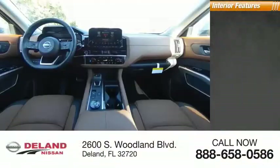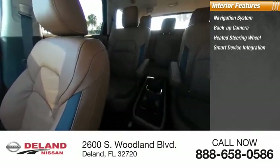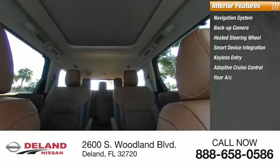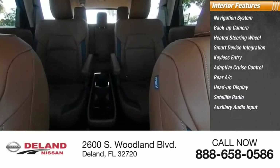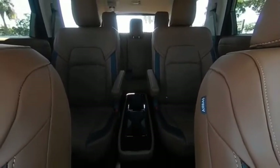Inside you'll find a navigation system, backup camera, heated steering wheel, smart device integration, keyless entry, adaptive cruise control, rear AC, heads up display, satellite radio, and auxiliary audio input.